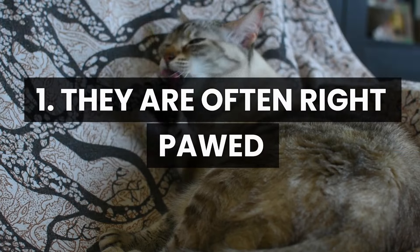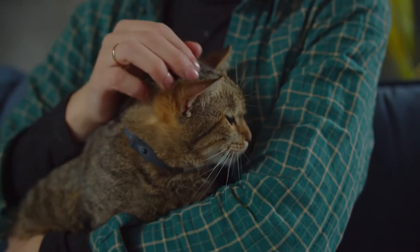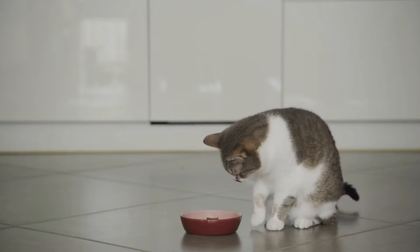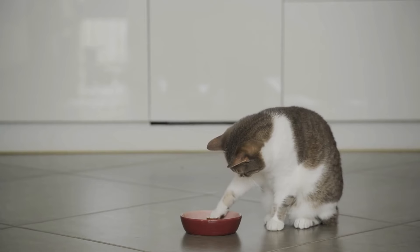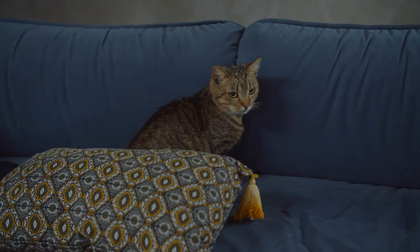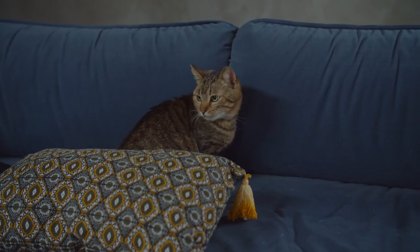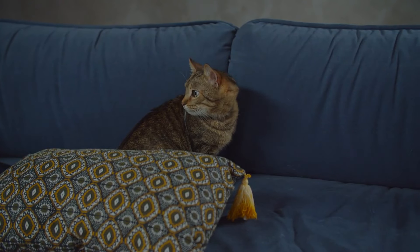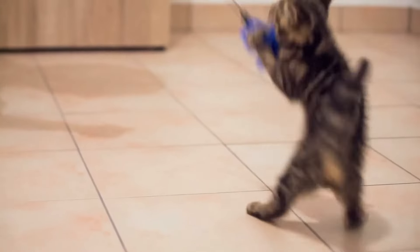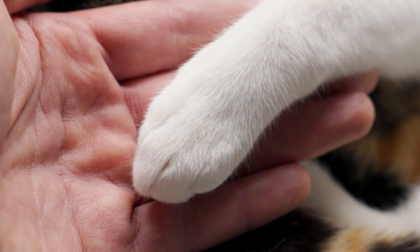Number 1: They are often right-pawed. Did you know that female cats are generally more likely to be right-pawed? This means they prefer using their right paw for daily tasks. Although the precise reasons behind their tendency to be right-pawed are not entirely clear, it has been shown that female cats are more likely to be right-pawed compared to males. Approximately 60% of female cats are right-pawed — something to consider when interacting with your cat.